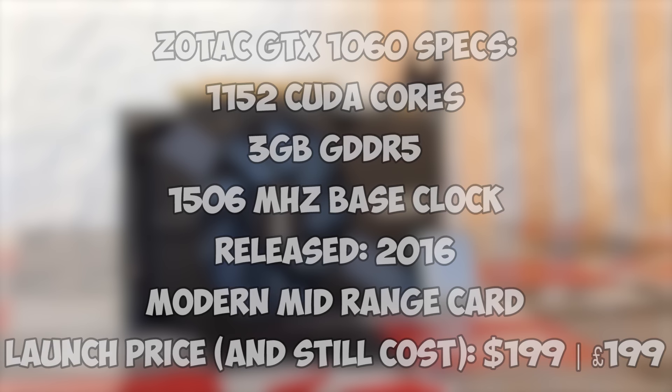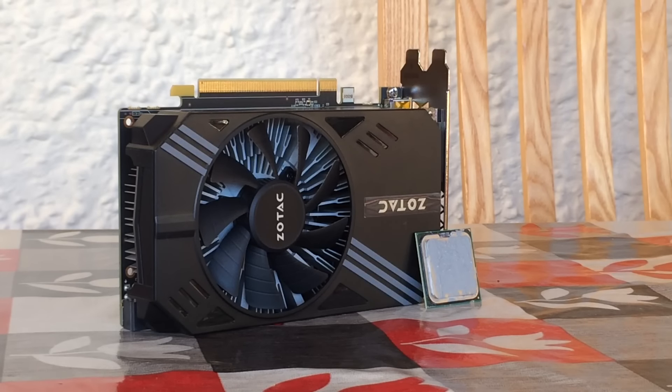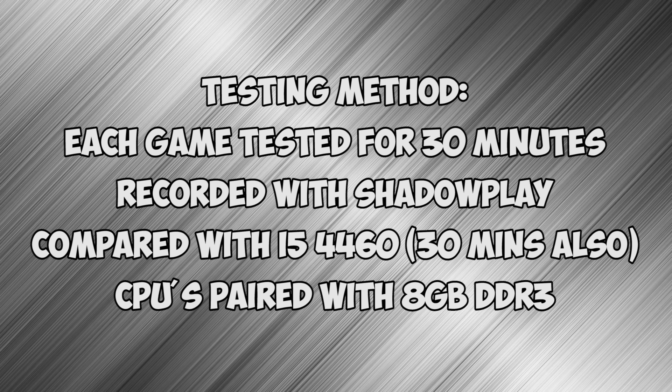Let's see how this setup runs. We're using ShadowPlay to record as it causes very little to no performance issues. I'll also be displaying the result of each game with my i5 4460 as well to give you a comparison, but we won't be mentioning those results until the end to focus more on the older E5200.